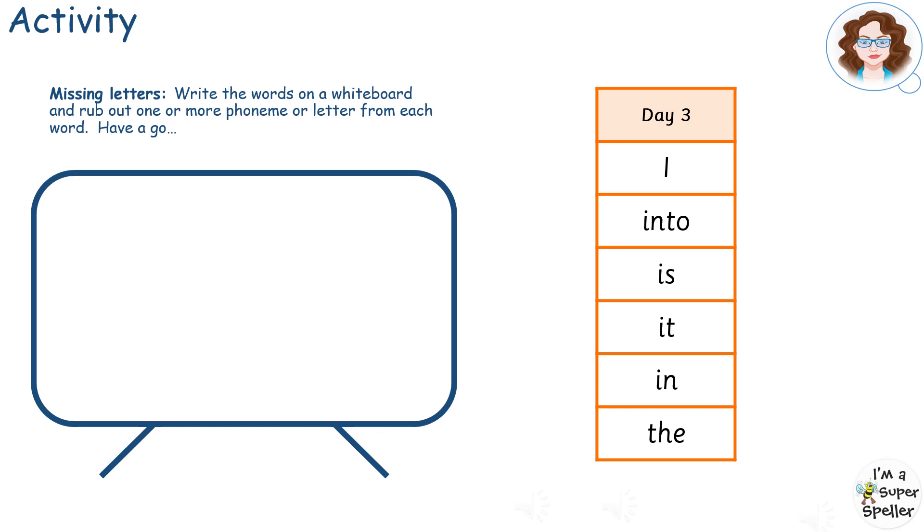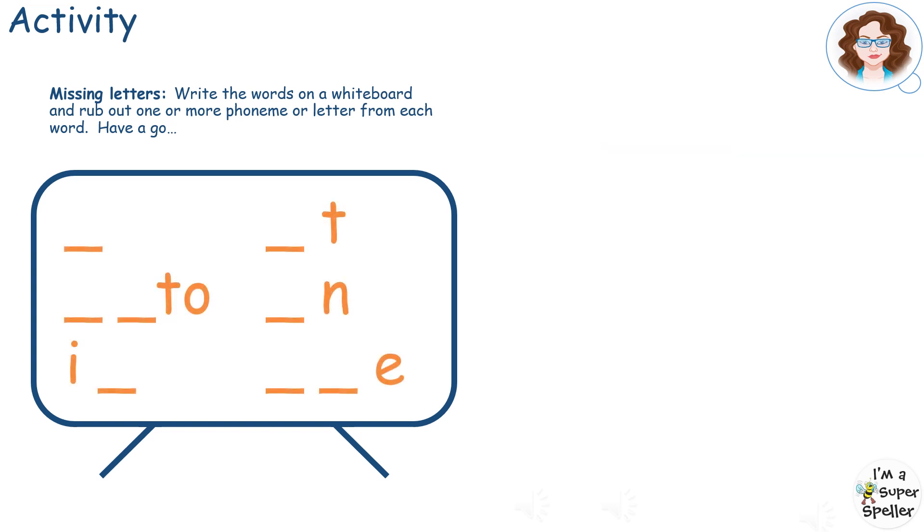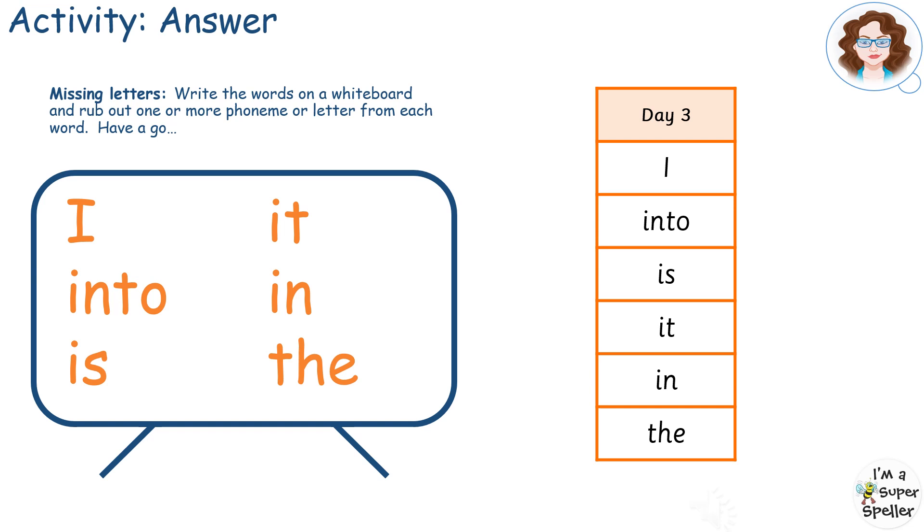Have a quick look at today's high frequency and tricky words before they disappear. Now try and fill in all the missing letters. Pause here. How did you do?